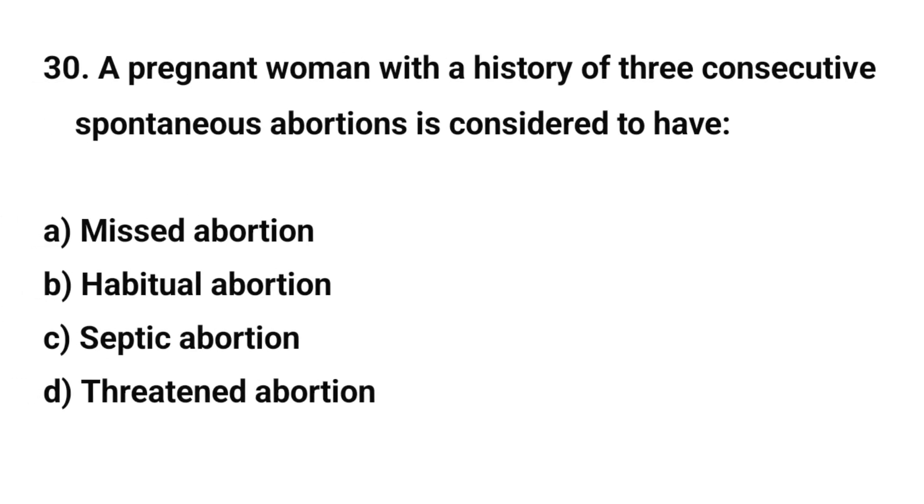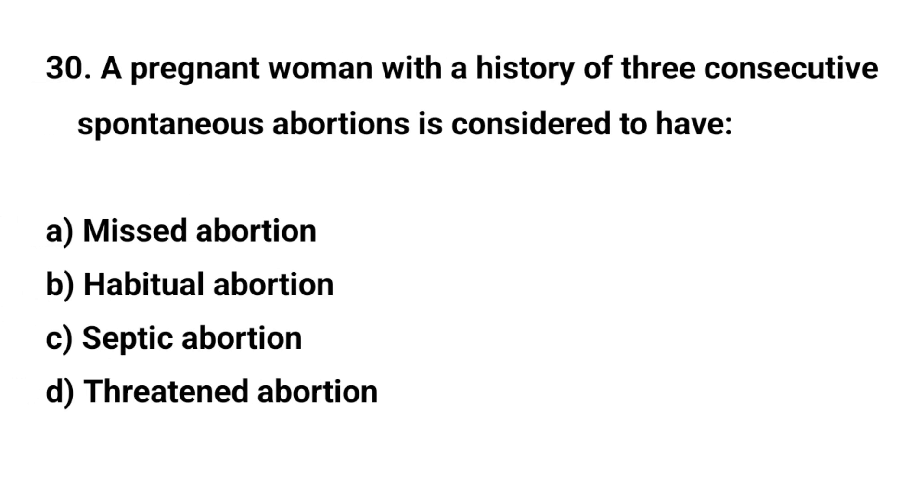Question number thirty. A pregnant woman with a history of three consecutive spontaneous abortions is considered to have? The right answer is E: Habitual abortion.